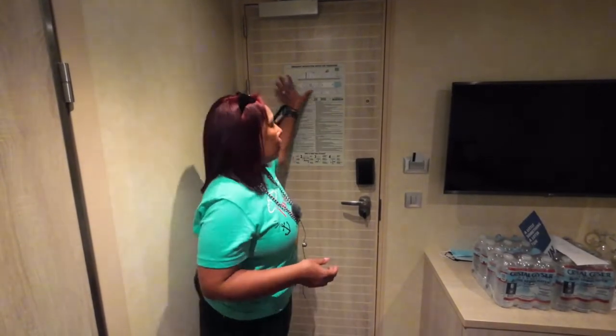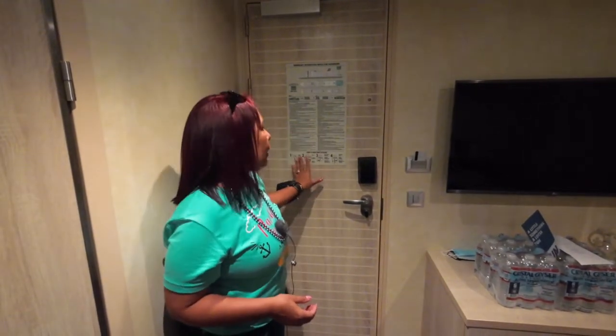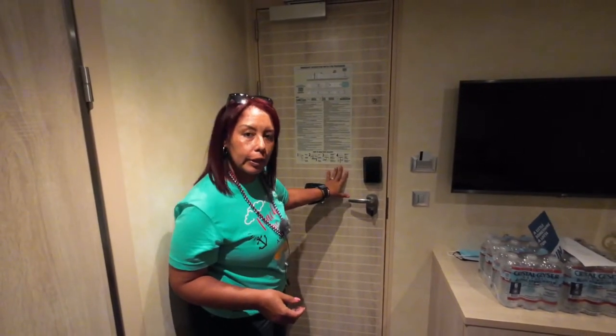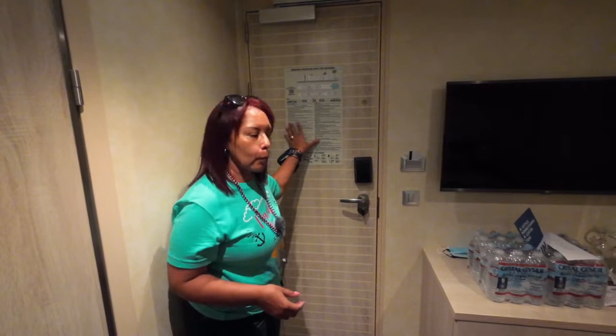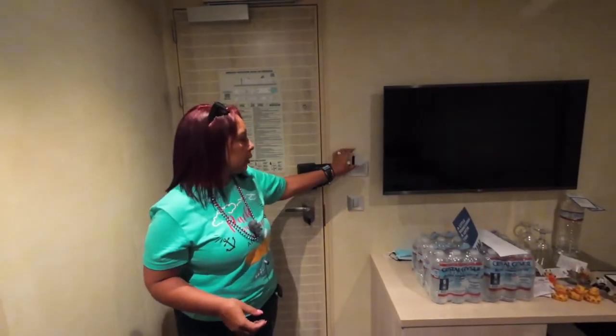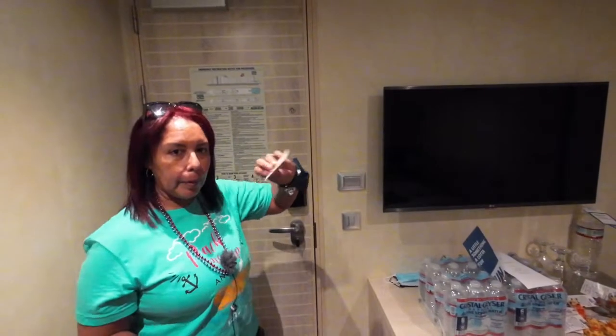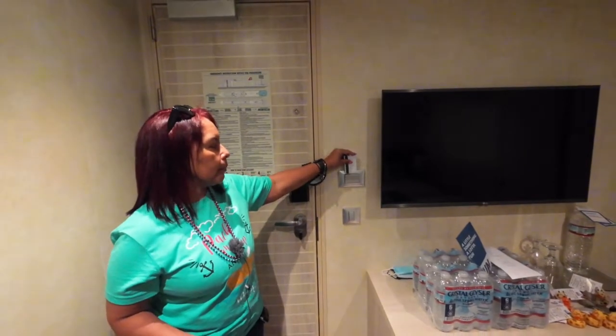Hey guys, welcome to the cabin tour of cabin 2507. It is located in the aft of the Carnival Horizon. When you first close the door, you will find the information for the muster station and other emergency situations where you need to report. Over here you have your light switch — it's on and off — and remember, for your light to stay on or come on, you must have a key card in the slot.